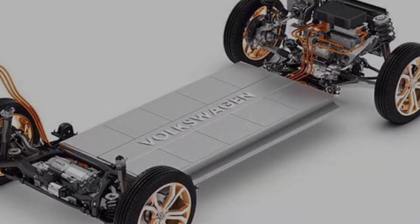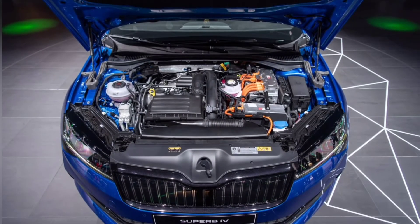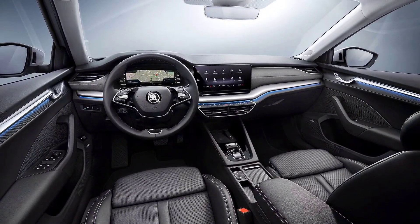The new Superb is expected to be built on an upgraded version of the MQB platform that the current model uses. The car will be presented with traditional internal combustion engines, and there will also be hybrid modifications including a rechargeable one.